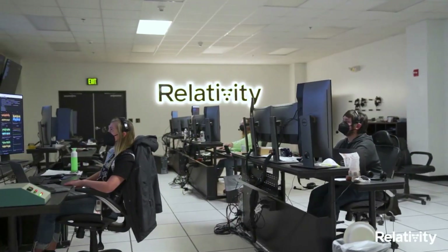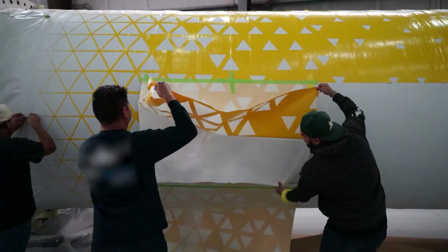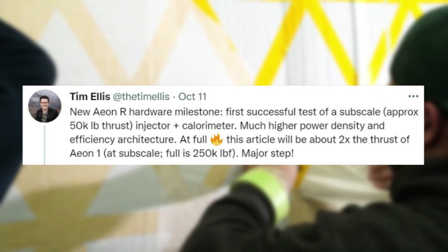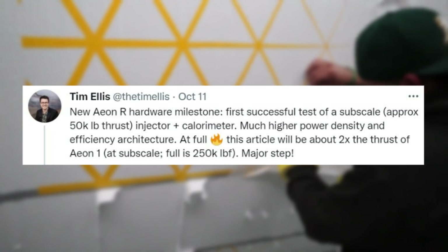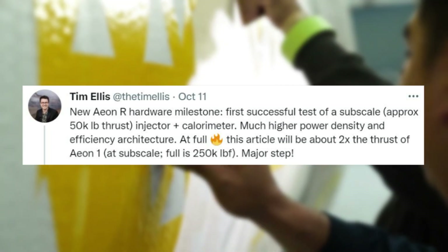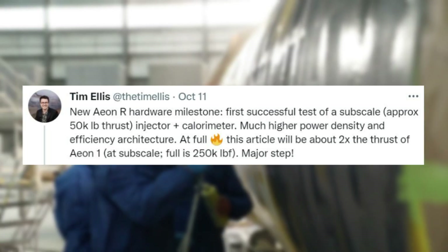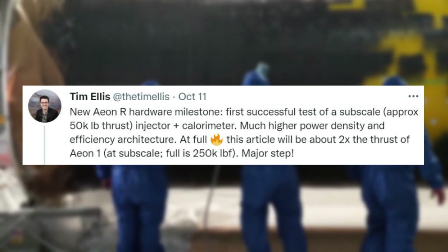This builds on additional engine testing progress that was announced early last month. CEO of Relativity Tim Ellis tweeted mentioning: "New AeonR hardware milestone — successful test of a subscale approximately 50,000 pound thrust injector plus calorimeter. Much higher power density and efficiency architecture. At full, this will be about 2 times the thrust of Aeon1 at subscale. Full is 250,000 pound force of thrust. Major step."